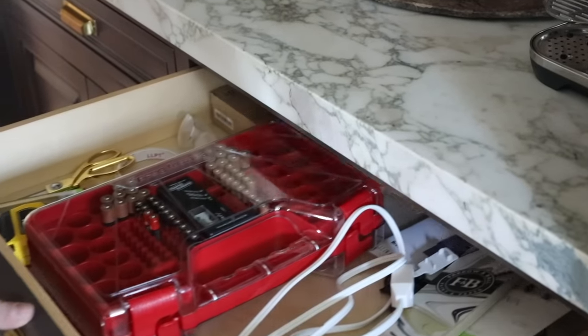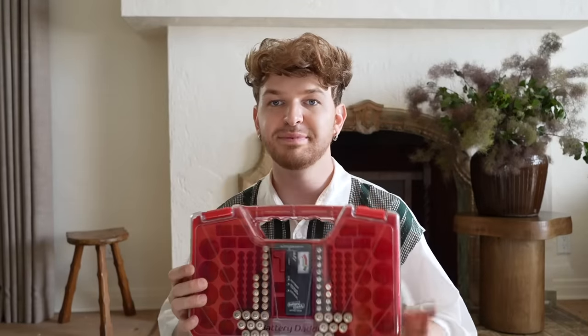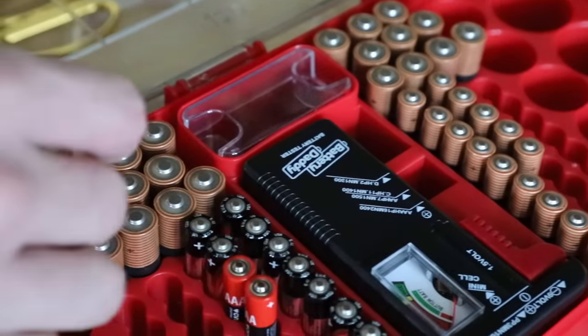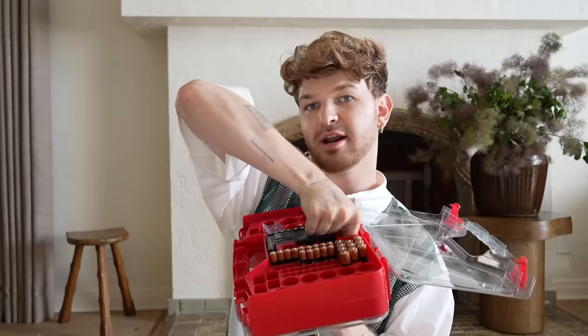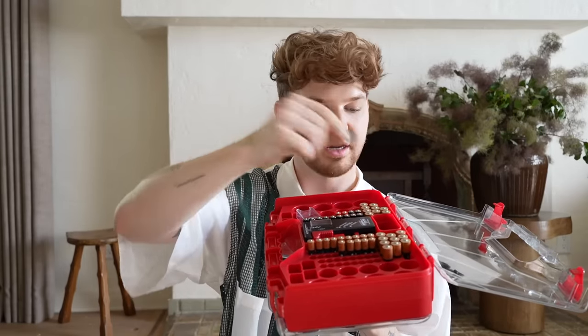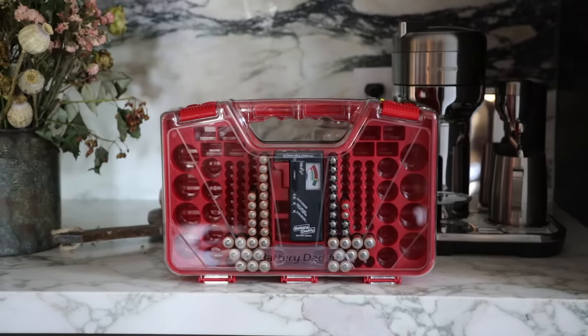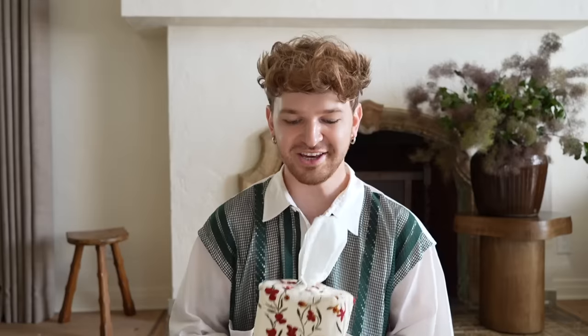This battery organizer is going to be your new best friend because you can store all different types of batteries, and it has a battery tester in the middle so you can test whether a battery is charged or not. It fits really nicely in any junk drawer. I even have a little key fob battery in one of the slots, which is super convenient.